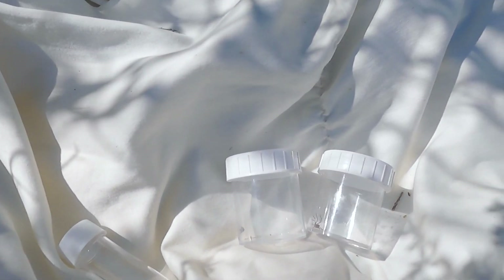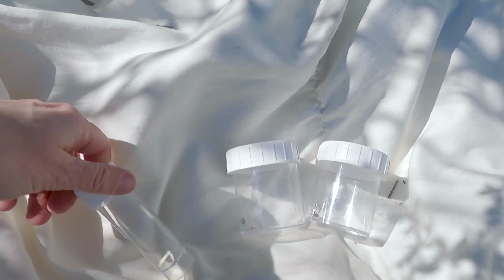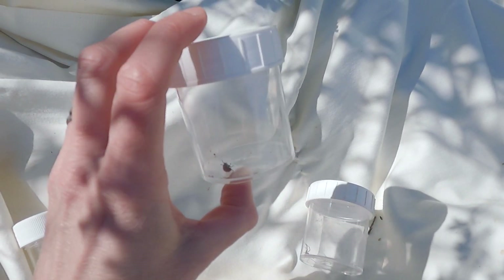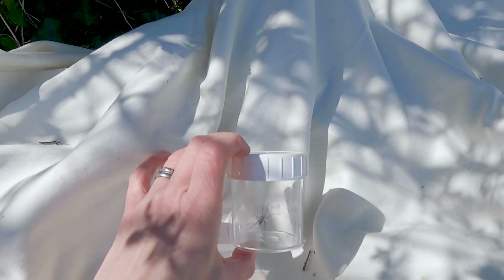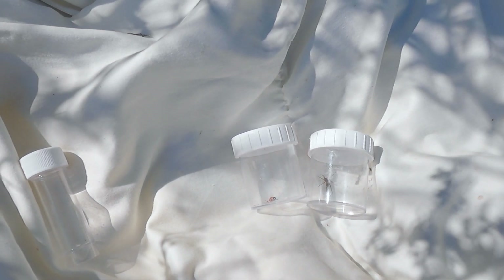Just in this very short time we managed to pick up a little cricket that was in the grass underneath the hedge, a ladybird and a spider. There were also quite a lot of flies that were much harder for us to capture in our little pots, but you will find lots more when you do yours in May.